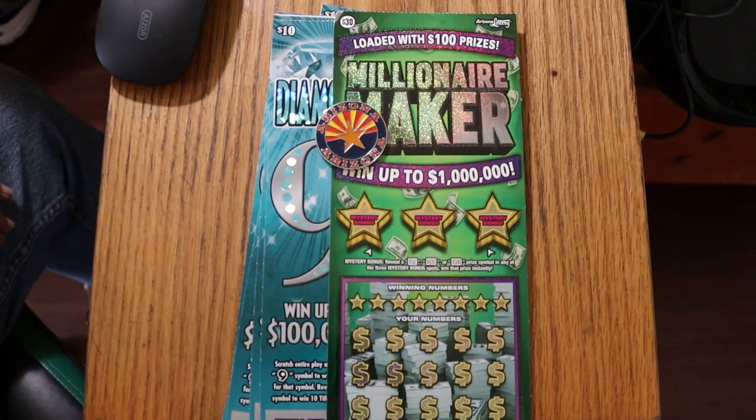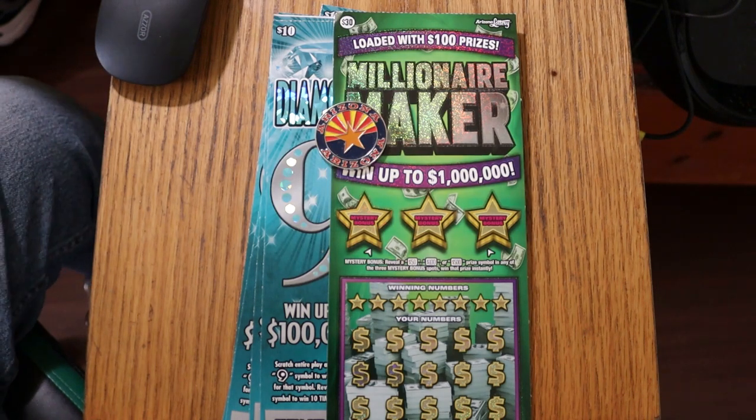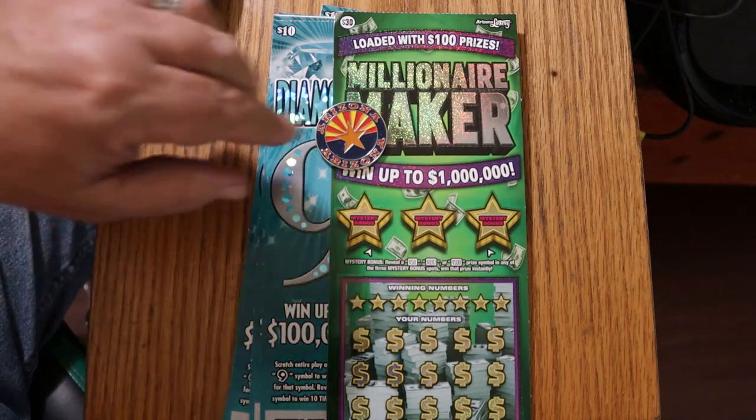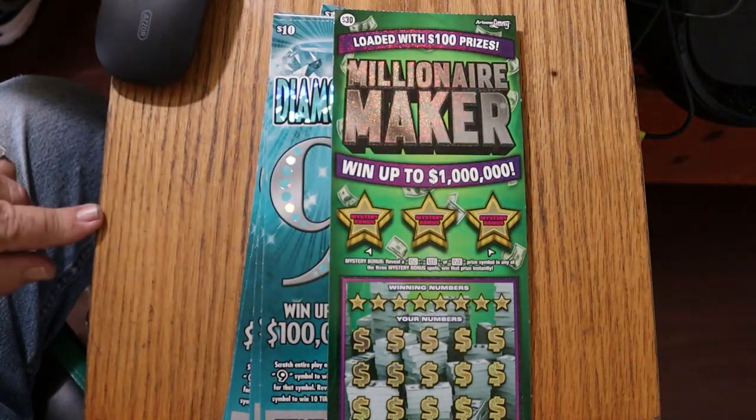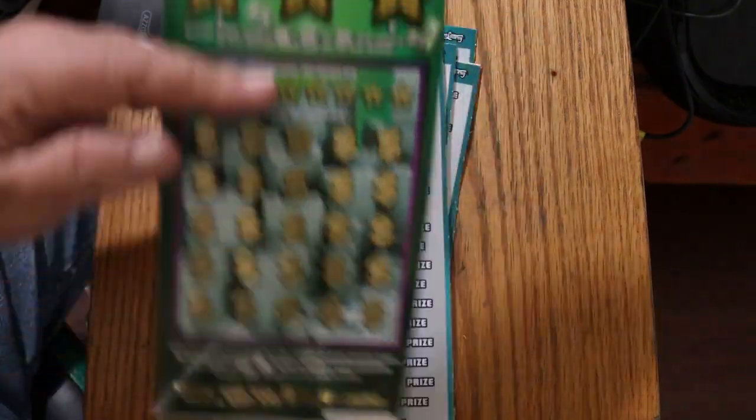What's up YouTube? AZ Scratchers here with another little scratching session, and today we've got a mixed bag of sorts. We've got five of the brand new $10 Diamond 9s, which the first session I did went pretty fairly well. And we're going to have one single big boy, the $30 Arizona Lottery Millionaire Maker today. We'll start with the Diamond 9s and work our way up. It's an $80 session — hopefully that's not going to be too hard to overcome.